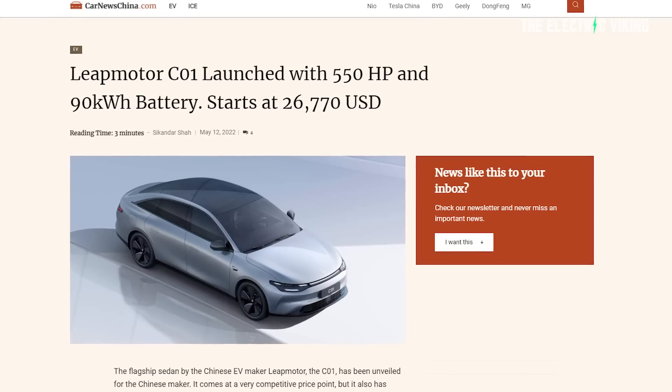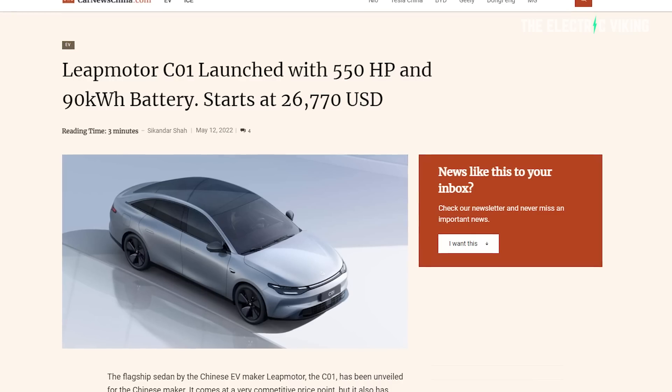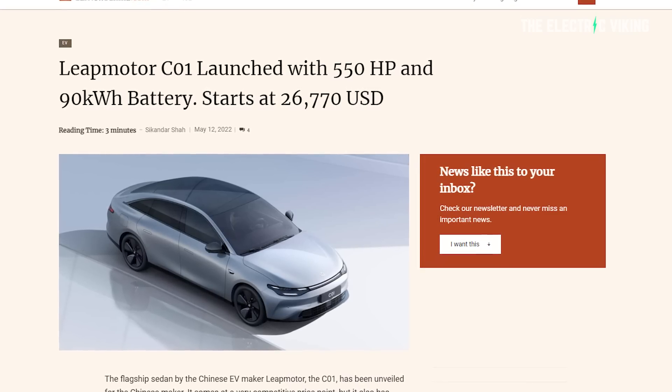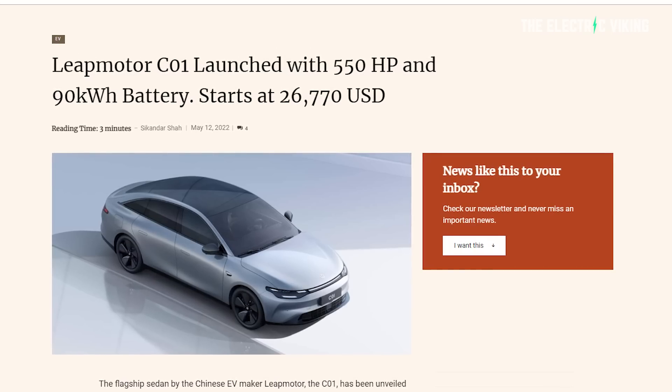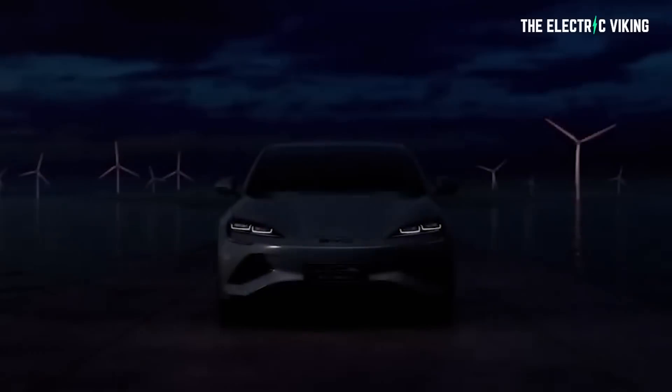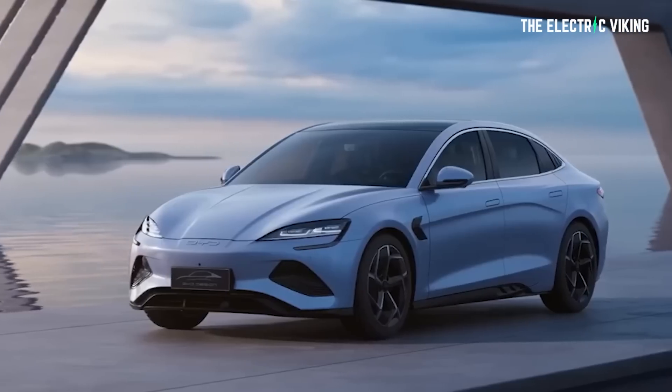Leap Motor just announced the C01, which comes with 550 horsepower and a 90-kilowatt-hour battery. Prices start at a staggering $26,770. Another automaker who just released CTP technology — cell-to-pack, structural battery packs, essentially very similar to Tesla's — is BYD. I made a video about that; I'll put a link in the description. BYD's new Seal is a very impressive car.